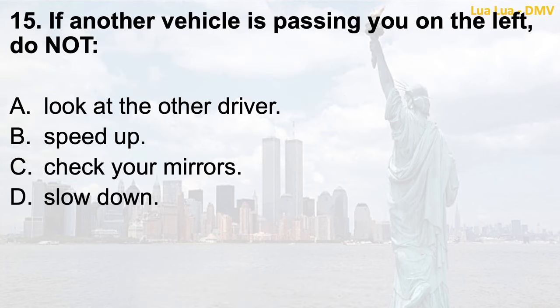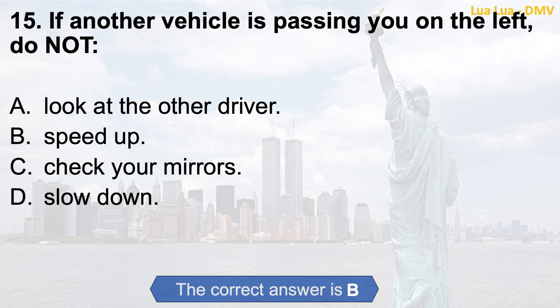Question 15. If another vehicle is passing you on the left, do not: a. Look at the other driver; b. Speed up; c. Check your mirrors; d. Slow down. The correct answer is b. Speed up.